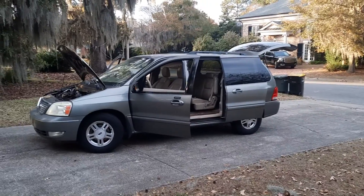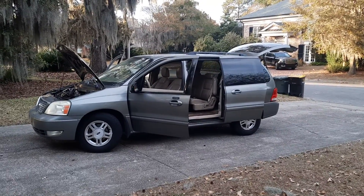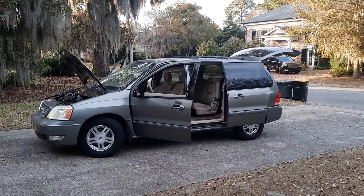Hello guys, thanks for watching the video of my Ford Windstar van.